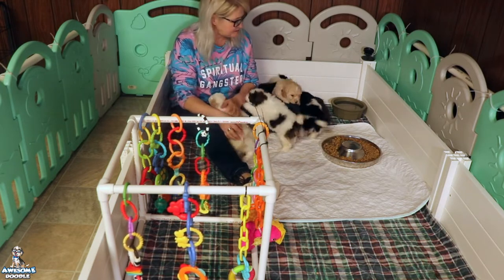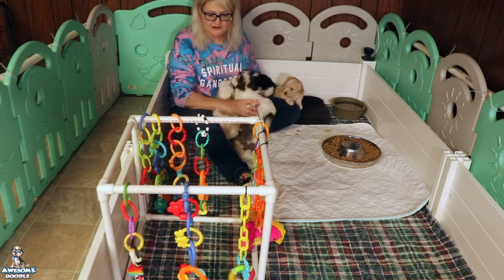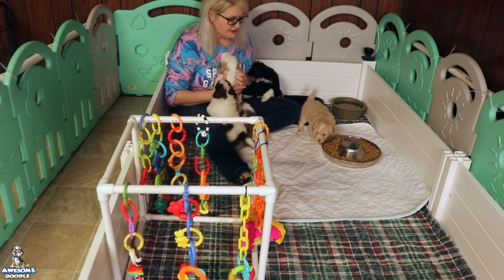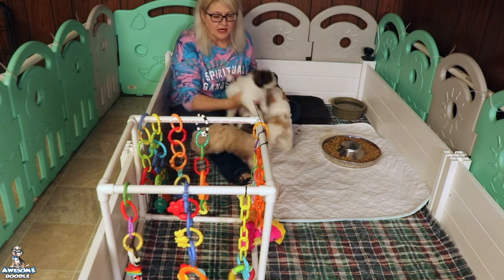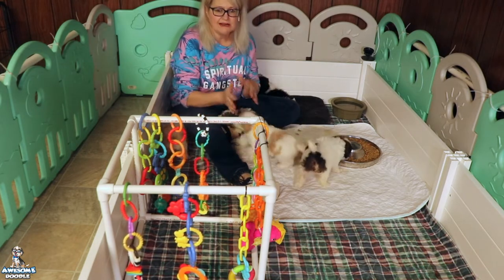This coming week they will get their first baths — they had little mini baths yesterday because they're kind of messy eaters — but this week they'll get full head-to-toe baths. They also got another nail trim, which they tolerate really well.